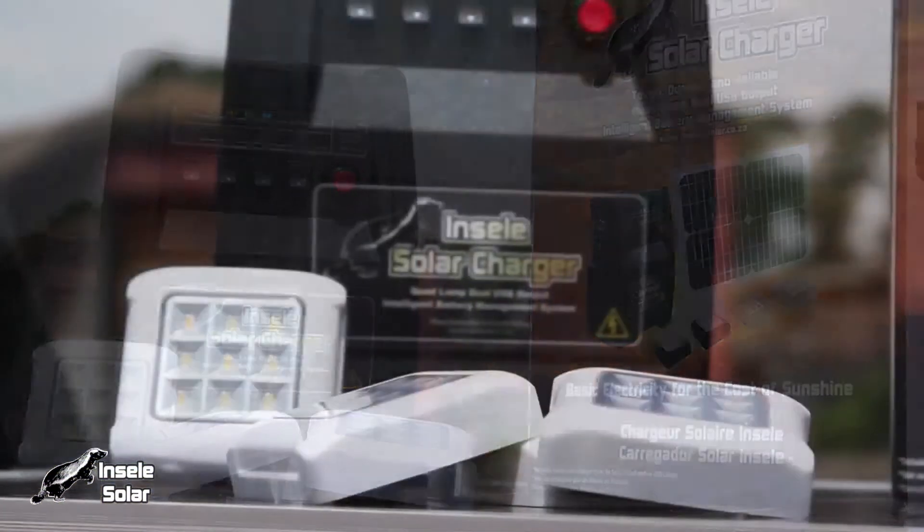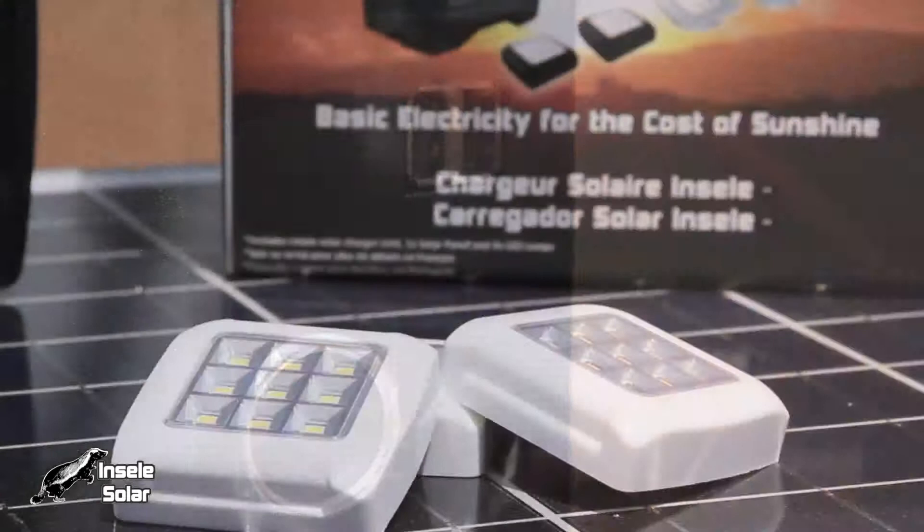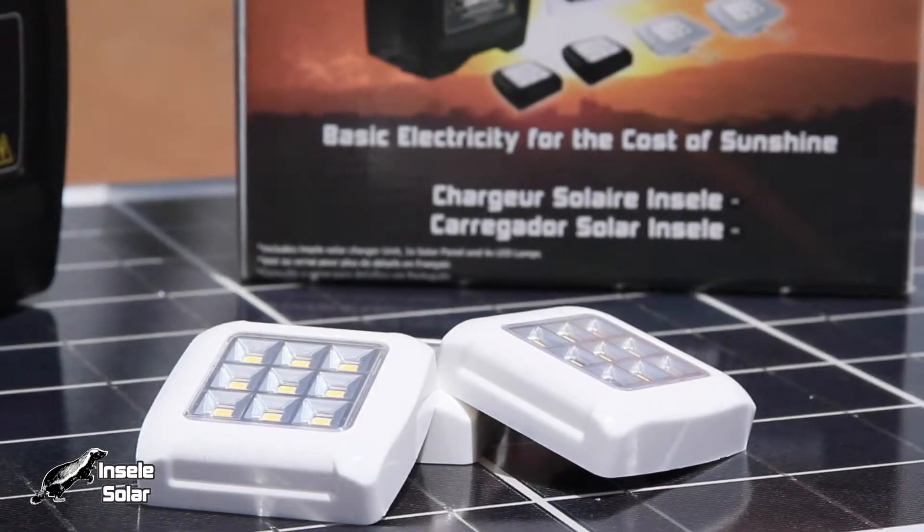Another initiative from Microtronix is the Insele Solar Charger, which is an all South African project designed and manufactured locally, providing local employment.